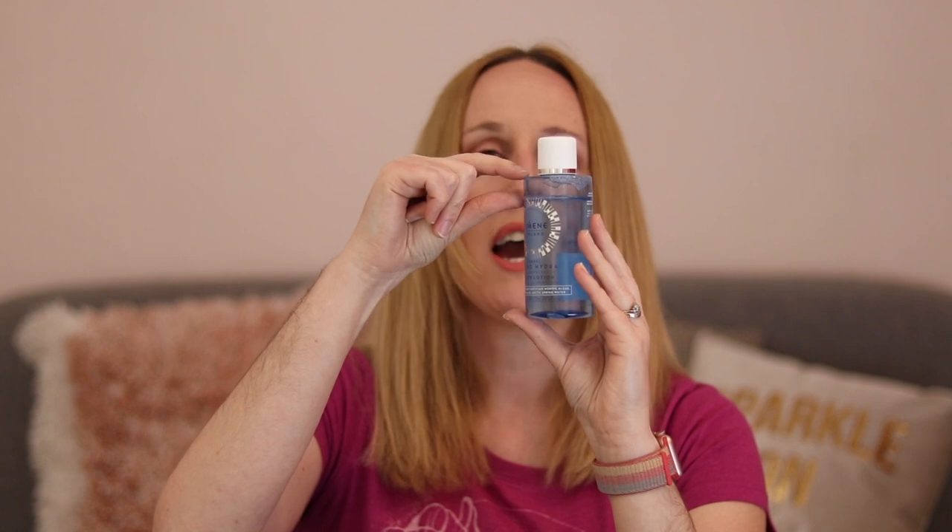I've been using this for about a month and have used that much out of the bottle, so I think you'll probably get over six months' worth of use. A little does go a long way.